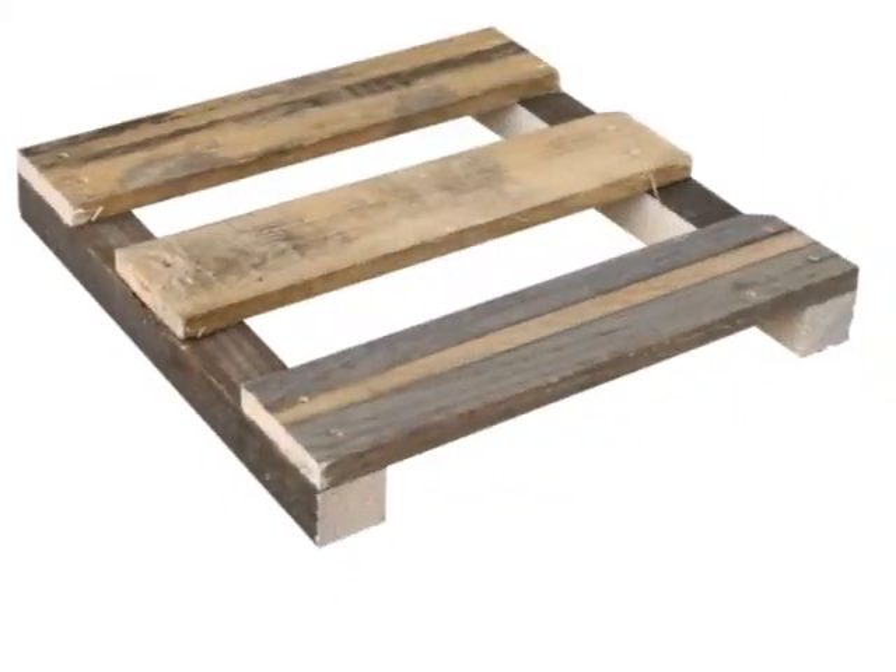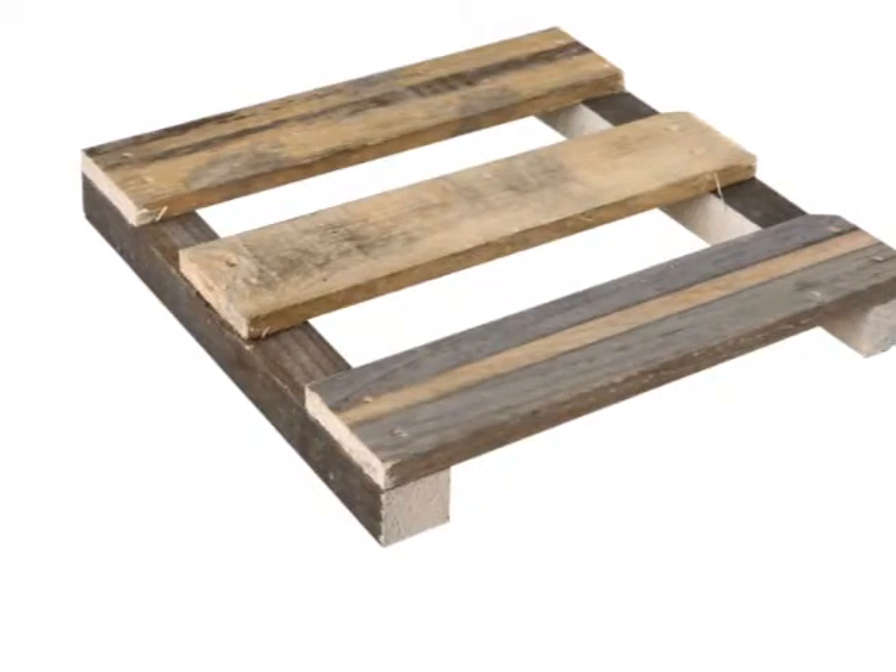Is 1165 by 1165 too big for you? Is your product a little bit smaller? Perhaps you should consider a skid. Is your product heavier than two ton? Maybe you need a heavy duty base instead of a pallet.